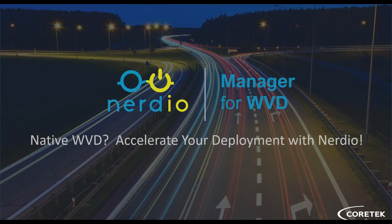Nerdio offers solutions both for the MSP as well as the customer retail perspective in the Azure Marketplace. Really excited to talk about what exists around native WVD, some of the complexities during deployment, and how Nerdio can really accelerate your deployment of Windows Virtual Desktop, as well as the automation that enables you to manage your host pools in a much more efficient and robust way.